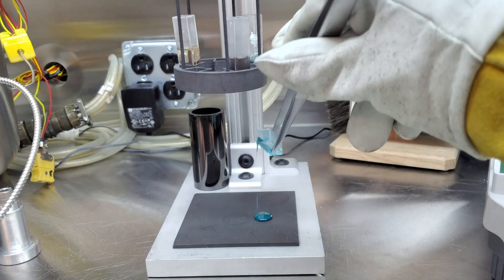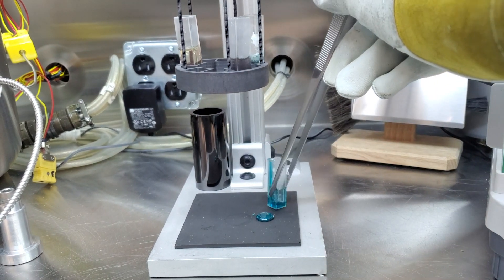They can operate at atmospheric pressure, and therefore you don't need anything like a stronger containment vessel. This is going to save money and help drive down the costs of constructing the reactors.